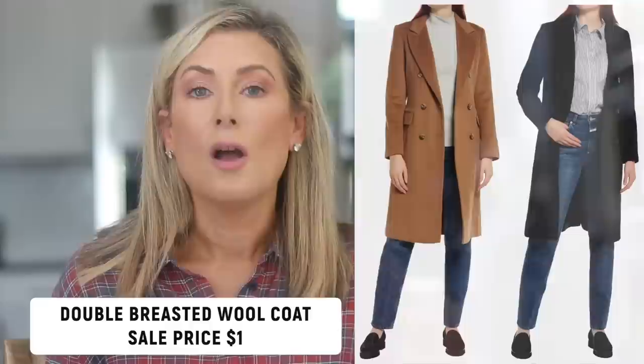Two other coats everyone needs: first, again from Sam Edelman, is this double-breasted pea coat. I prefer the camel shade but it comes in a few other neutrals. I love the length — slightly below the hip so it doesn't cut you off at your widest point. It's beautifully made. I also recommend a double-breasted wool blend coat that I'm eyeing in black, since I already have one in camel, and then I'll feel covered for all my warm coat needs in winter.